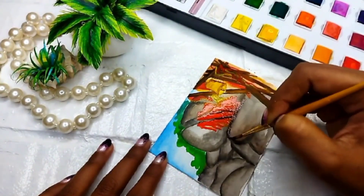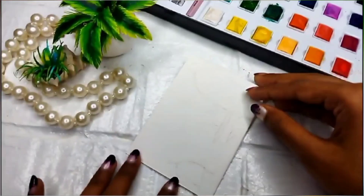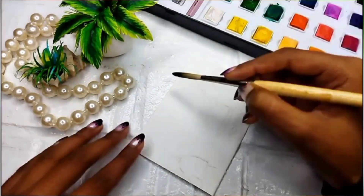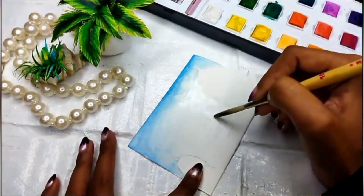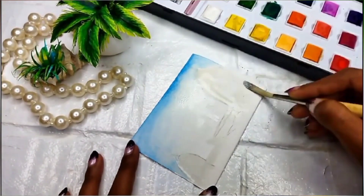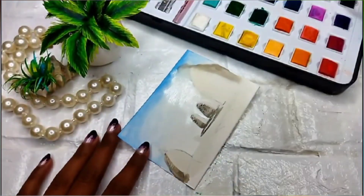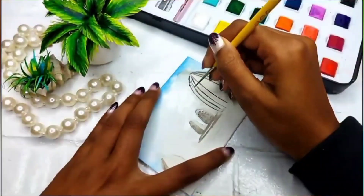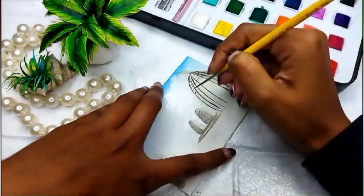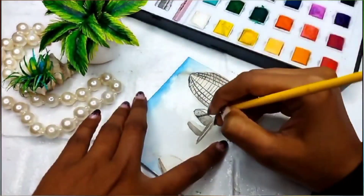Hello everyone, welcome back to my channel. This is day 22 of the December art challenge. I am with my family on a family trip to Bavadham, and this is the main temple of Bavadham. I am doing a kind of traveling painting series — basically, I visit the places I love, and I paint those places. That's all.